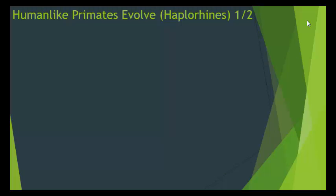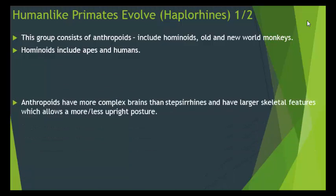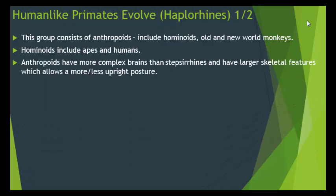Let's talk about the Haplorhini and how human-like primates evolved. The Haplorhini consists of anthropoids, which includes hominoids and old and new world monkeys. Hominoids include apes and humans. Anthropoids have more complex brains than Strepsirrhini and have larger skeletal features, which allows a more or less upright posture.